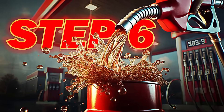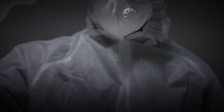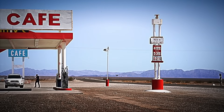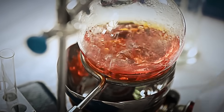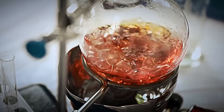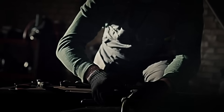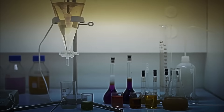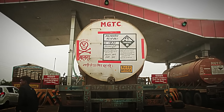Step 6: Quality Control. Before leaving the refinery, every batch of gasoline undergoes rigorous quality control. In specialized laboratories, samples are analyzed to ensure they meet standards for octane rating, purity, stability, and performance. This step is crucial to guarantee that the gasoline that reaches your tank maintains the same quality standards, no matter where you buy it. Even a small impurity in the fuel could affect your engine's performance or cause polluting emissions. This meticulous control ensures that every drop of gasoline that reaches your car is perfectly prepared to offer the best performance. Once approved, it's time to see how it is stored and transported to gas stations around the world.